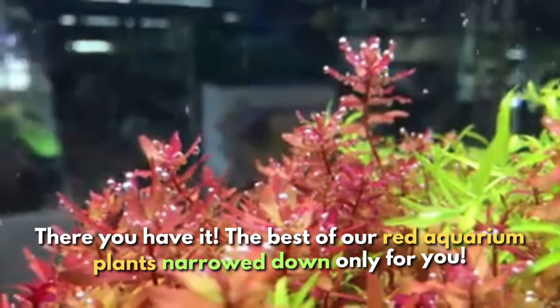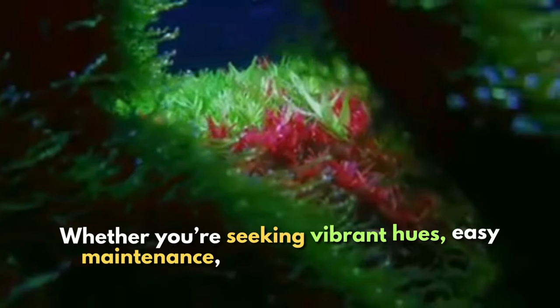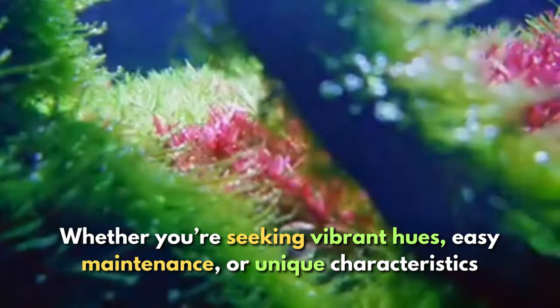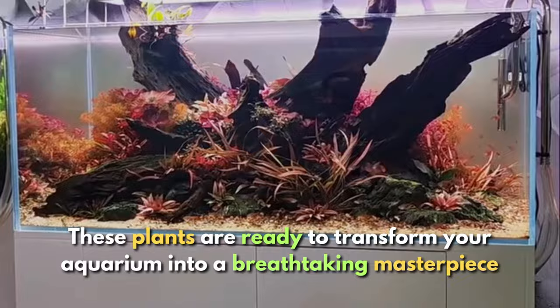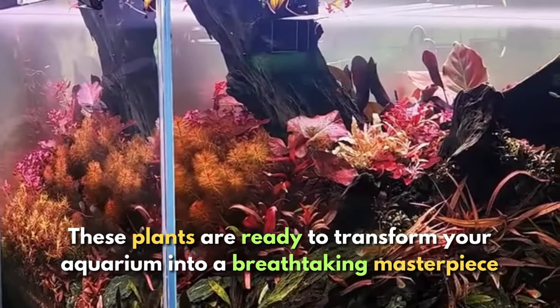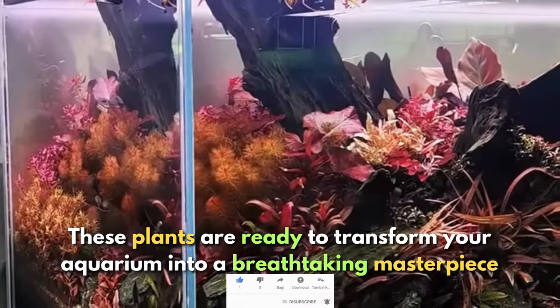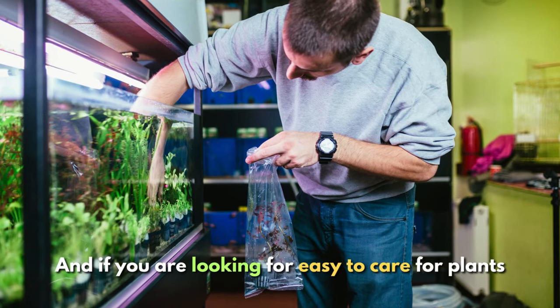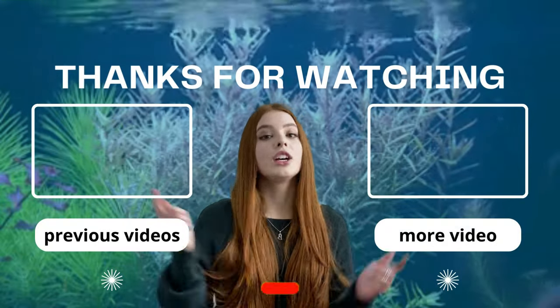And there you have it — the best red aquarium plants narrowed down just for you. Whether you're seeking vibrant hues, easy maintenance, or some unique characteristics, these plants are ready to transform your aquarium into a breathtaking masterpiece. Be sure to like, subscribe, and tick that notification bell for daily updates. And if you're looking for easy-to-care-for plants, be sure to click the video to your right. Thanks for watching!